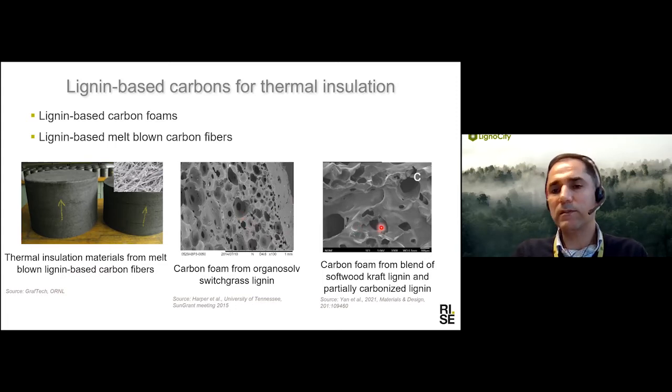Another interesting application area for lignin-based carbon is as a thermal insulation material. This can be used in different forms. One of the main works done at a larger scale is producing thermal insulation material from melt-blown fiber — a project carried out by Graftech and ORNL for producing insulation material for furnaces. Another form is carbon foam, which can be found in many reports in the literature, with different foam structures and cell formations that give very good insulation properties.